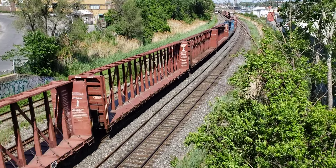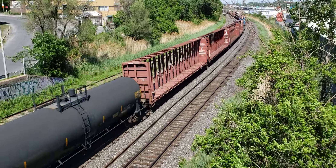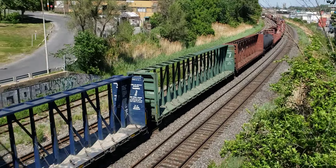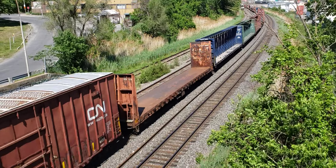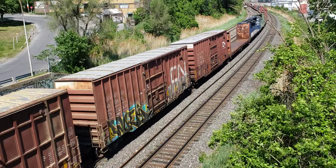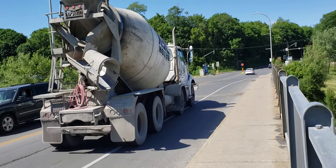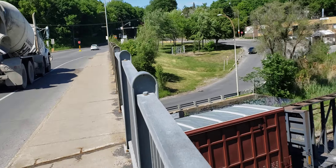There's a truck behind me having trouble getting up the hill — this cement truck having trouble getting up the hill.